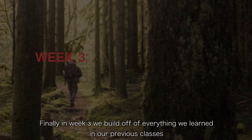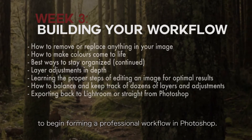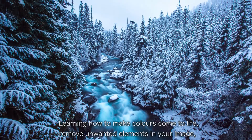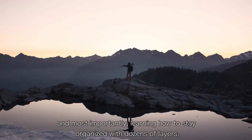Finally in week three we build off everything we learned in our previous classes to begin forming a professional workflow in Photoshop. We will work to process an image from start to finish, learning how to make colors come to life, remove unwanted elements in your image, and most importantly learning how to stay organized with dozens of layers.